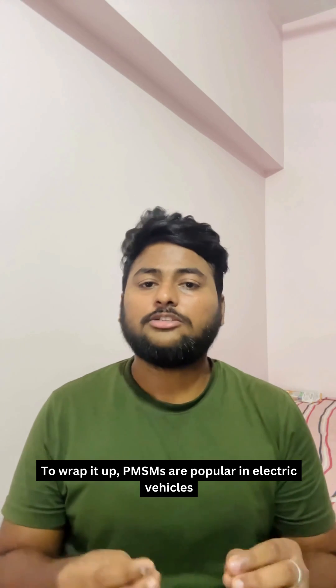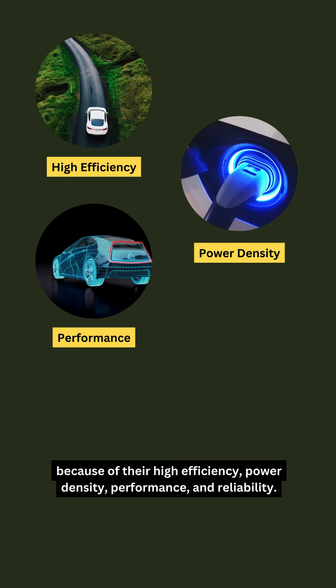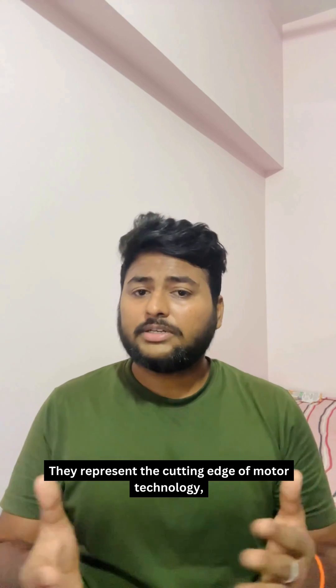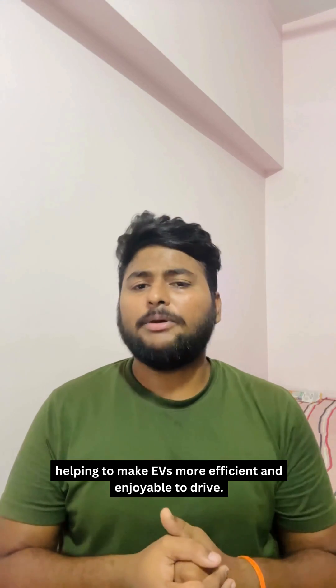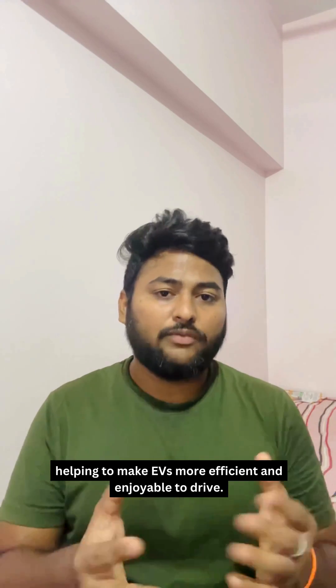To wrap it up, PMSMs are popular in electric vehicles because of their high efficiency, power density, performance, and reliability. They represent the cutting edge of motor technology, helping to make EVs more efficient and enjoyable to drive. Thanks for watching this video.